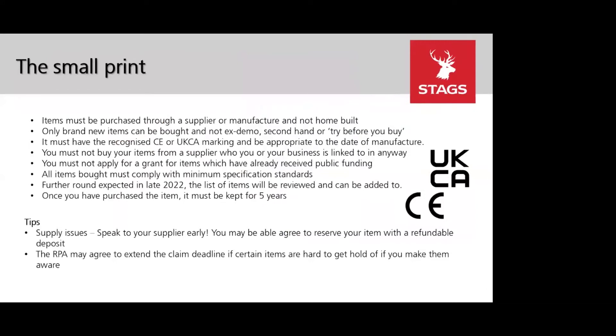All items purchased must be brand new — you can't purchase secondhand, ex-demo, or anything you've built yourself. Items must also include the CE or UKCA mark. Once purchased, you must maintain and keep the item on the site you applied for it on for at least 5 years. If you sell or dispose of the item within those first 5 years, your payment may be recovered on a pro rata basis.